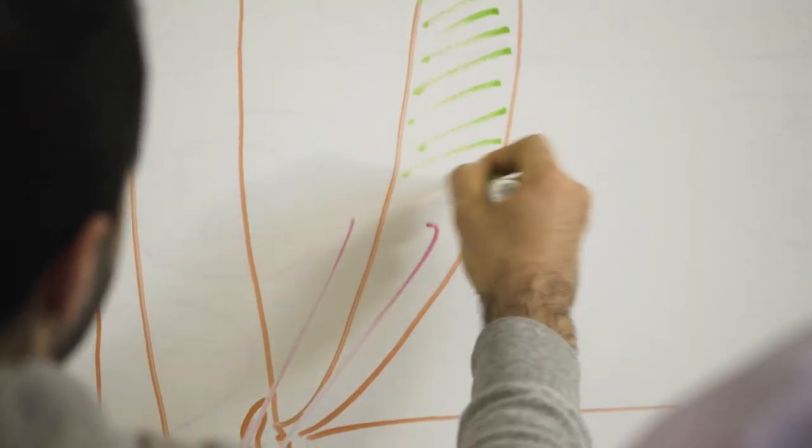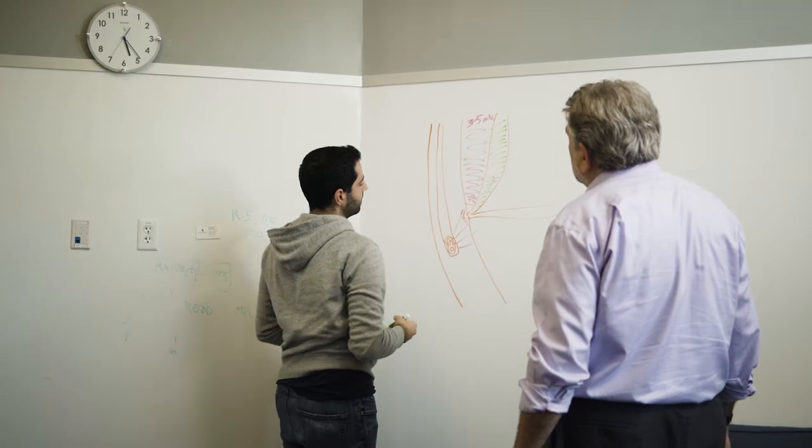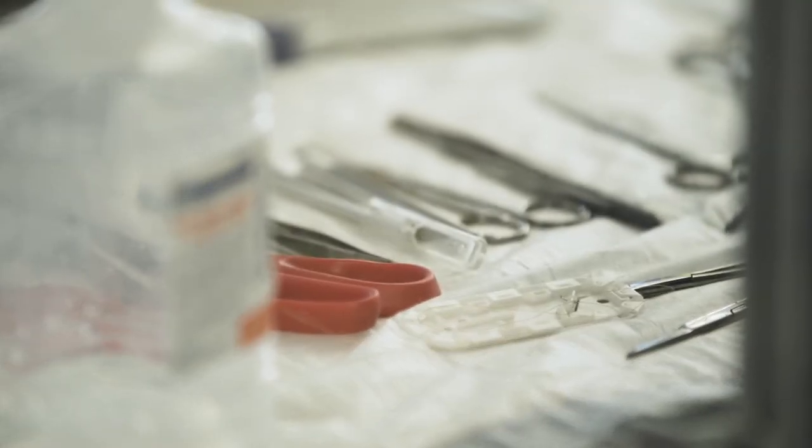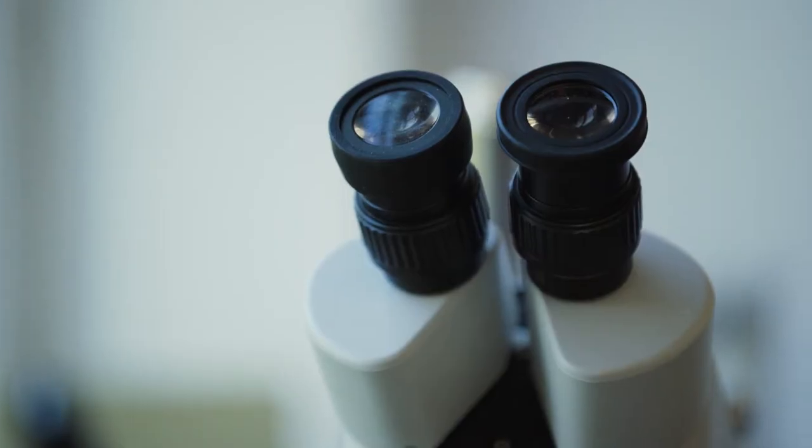We've developed tools for gastroenterology to de-skill some of the complex GI procedures. We've developed training tools for how does a midwife know whether a woman should go for c-section or not.